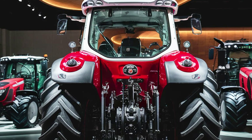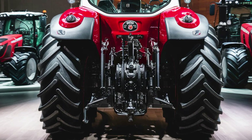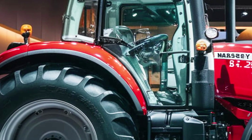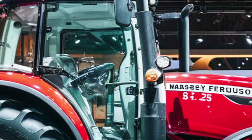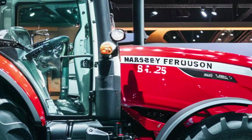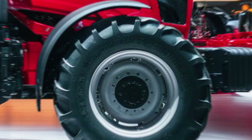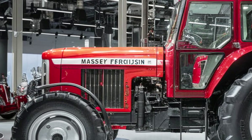The 8S.205 features a spacious air-conditioned cab with a 360-degree view, designed for maximum operator comfort. The cab is equipped with an ergonomic control layout, reducing strain during long working hours. The tractor's design also includes advanced suspension systems for a smoother ride, even on rough terrains.